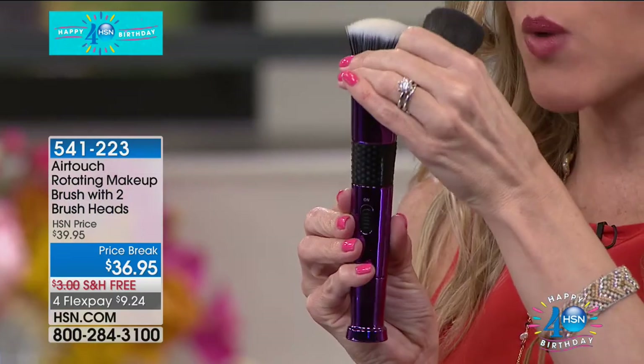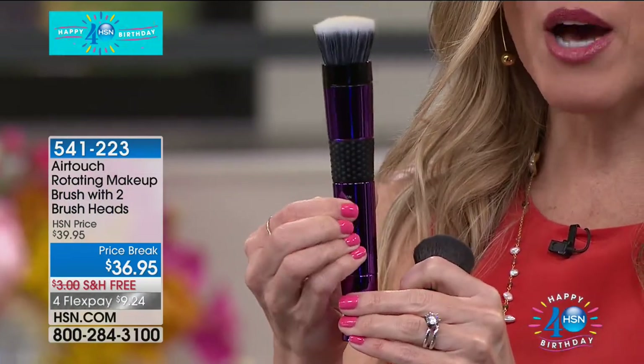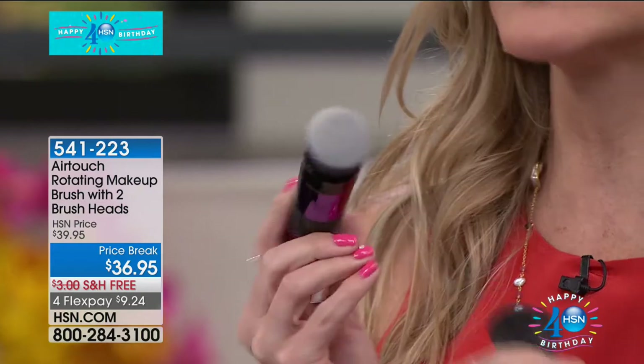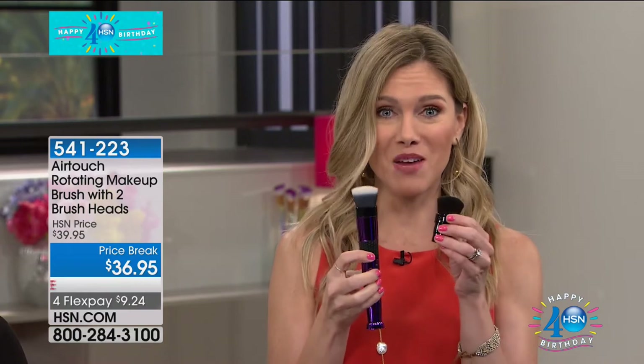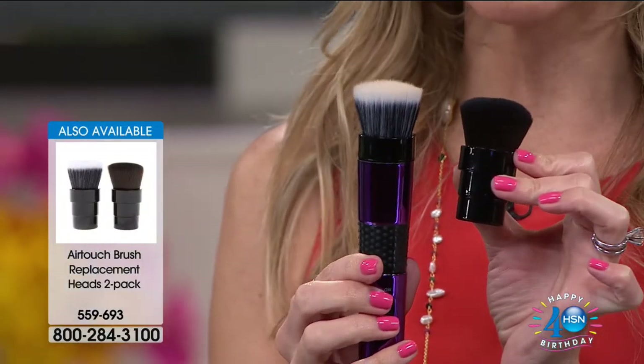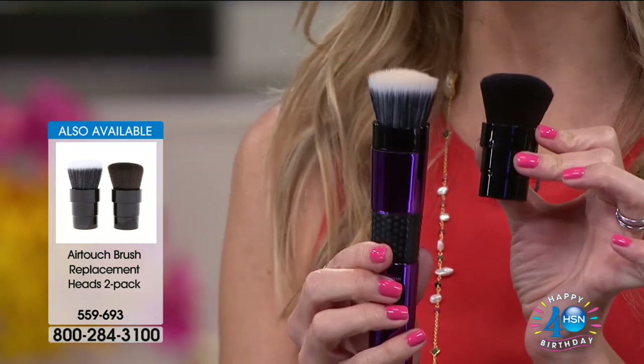Not only are you getting the base — let me show you how to apply it. You've got an on/off switch. Really simple — attach one brush, snap it in, press the on/off button and there you go. You can see the rotation, and that's what makes this different. It's rotating for you. When you apply it, just do it in strokes — left to right, up and down. When you're doing it and you get a line of demarcation, here's how you blend — it's all about the blending. And you're getting a second brush. Not just one but two, so you can apply all types of makeup.